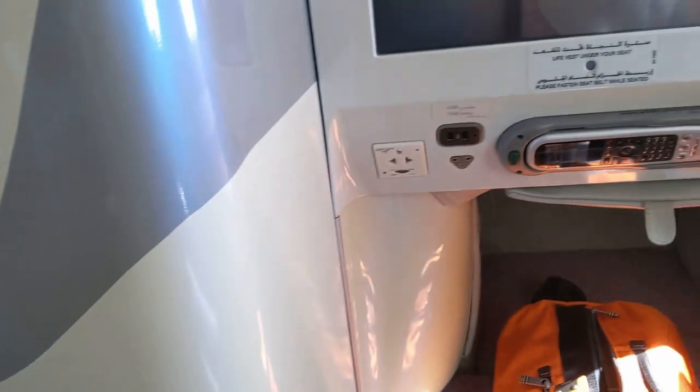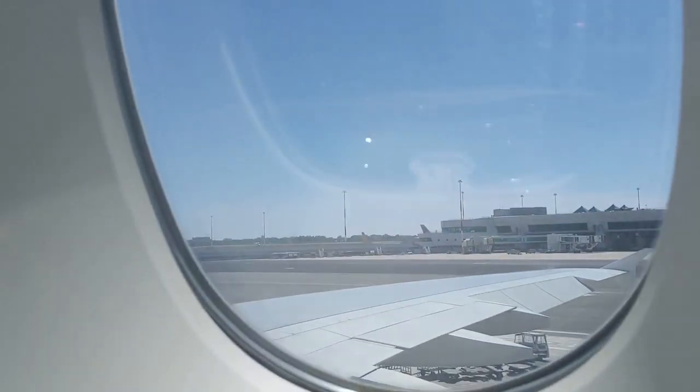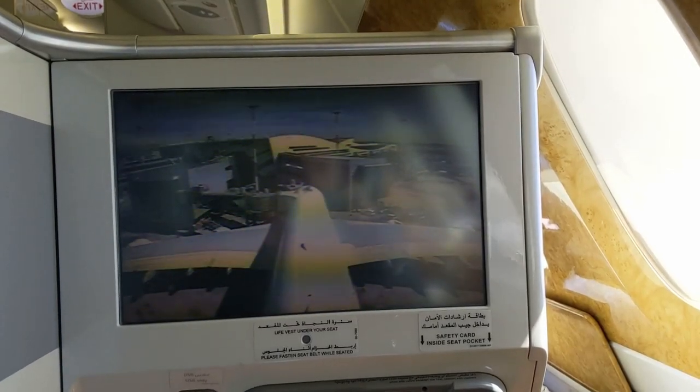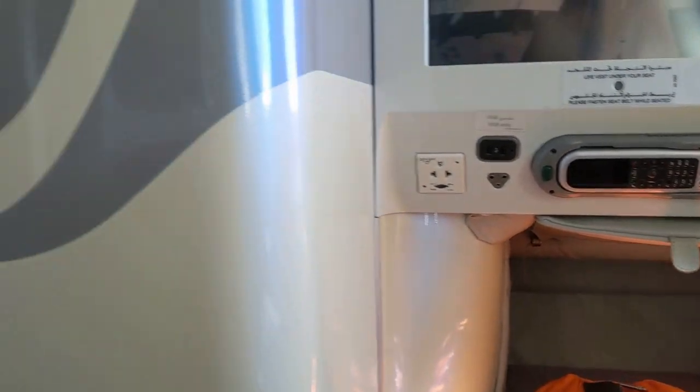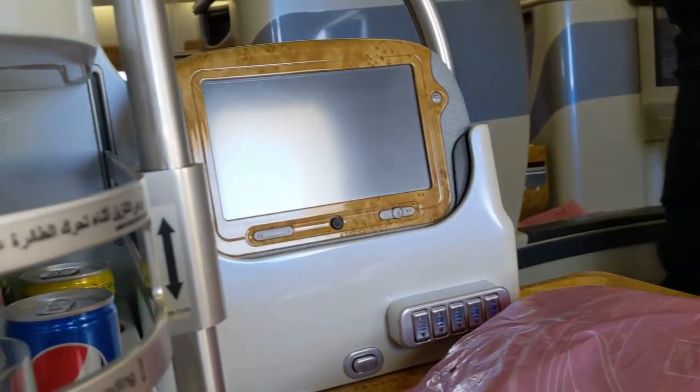They've got this mini bar thing next to the seats, and there's mine. They brought me some apple juice — I don't drink alcohol, I just don't like it. There's the tail camera on the 380, which is pretty cool — they've got all those advanced camera features on that plane.